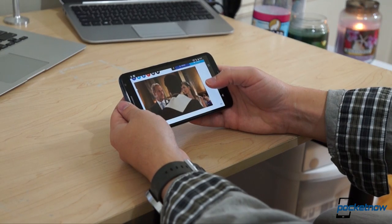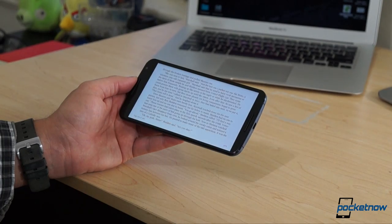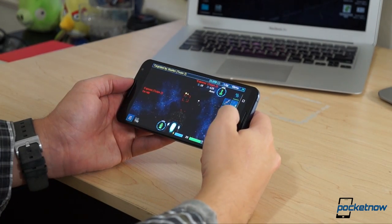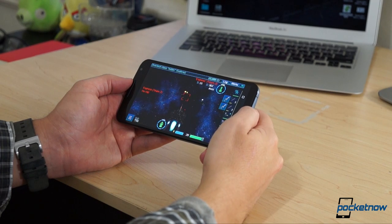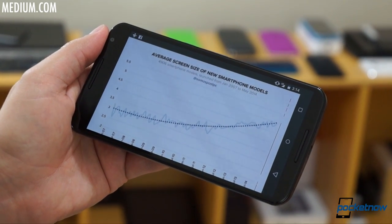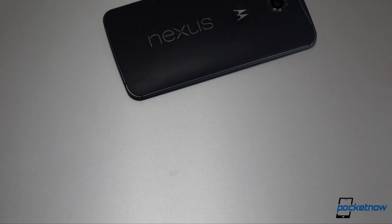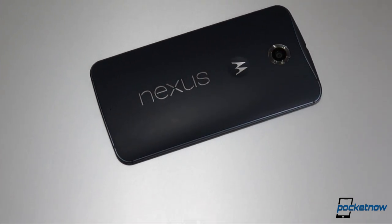On the other hand, the big screen does offer the usual advantages in browsing, video, reading, and gaming — sometimes bigger is just better. Average smartphone screen size is ballooning, and these larger phones are selling, so it's kind of irrational to expect Google to sit on the sidelines. The Nexus 6 is a big phone because it has to be.